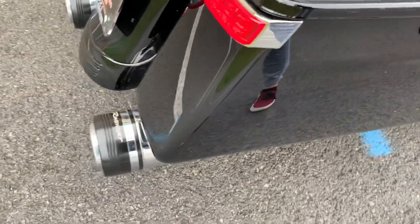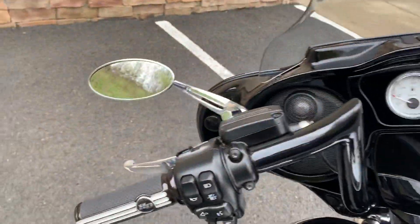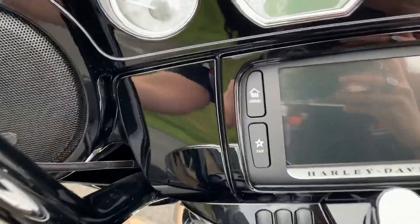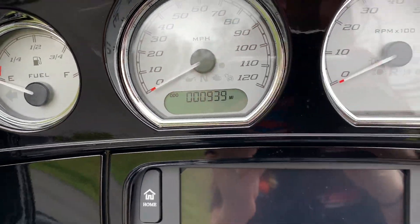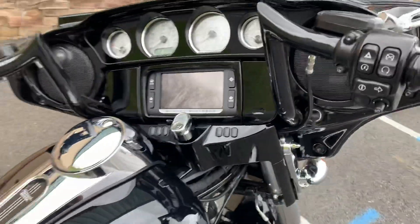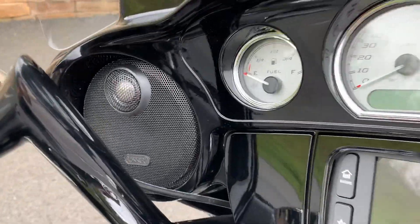Now this bike does have slip-ons. It also has bars, mirrors, grips — and watch this. When do you have a bike like this, a beautiful bike like this, and not ride it? Oh, and audio. That's some upgraded speakers there.